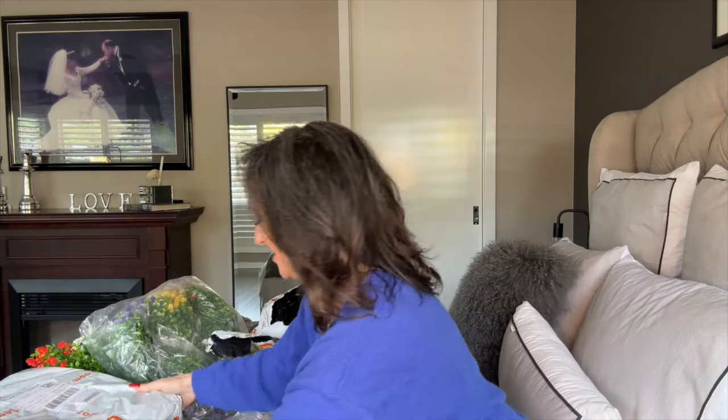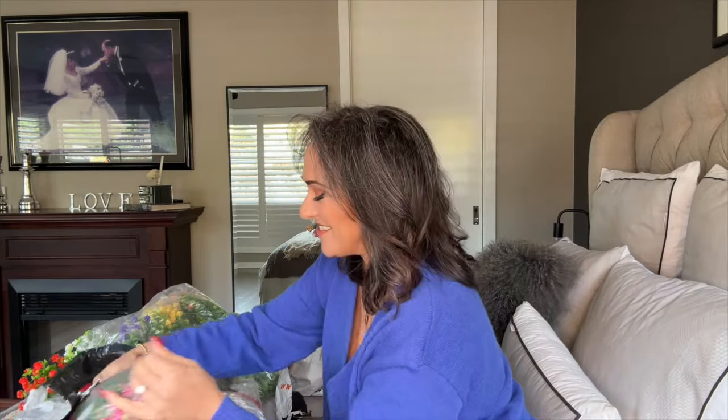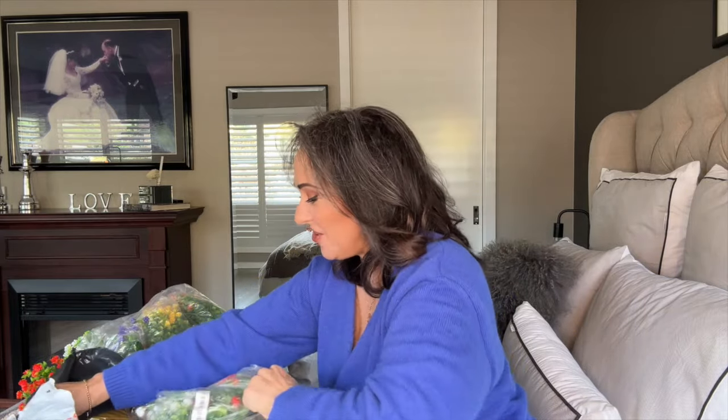Anyway, that was parcel number two — now let's open parcel number one. I did go a little bit crazy with the flowers. I really wanted to make sure my front porch had a huge pop of colour, so I got three bags of these flowers and I can't wait to set that up for you.